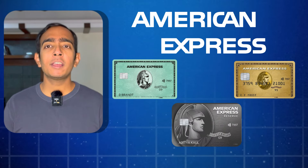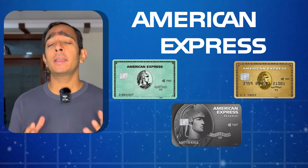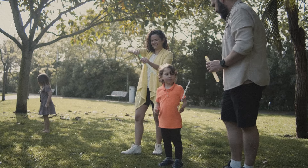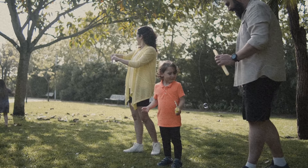American Express are my favorite credit cards and I have six cards between me and my wife — I have been repeating this in a lot of past videos. Apart from booking stays for myself, I have gifted holidays in Marriott to my friends and family members as well.